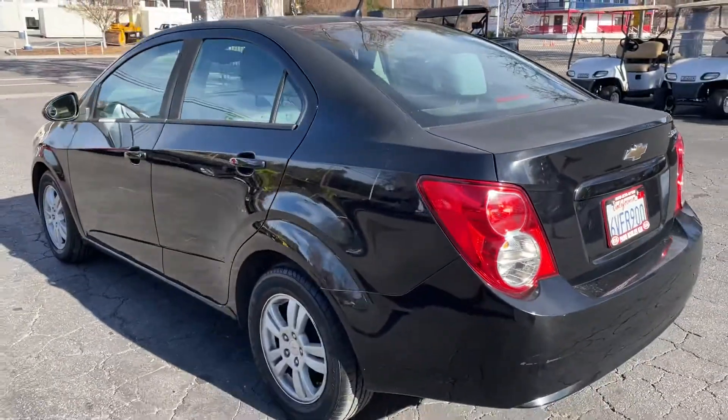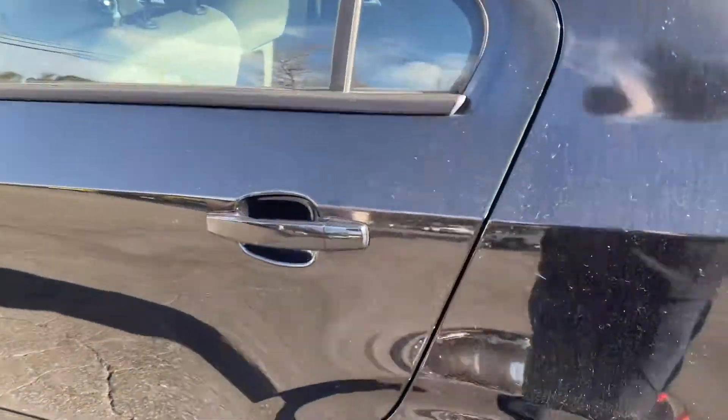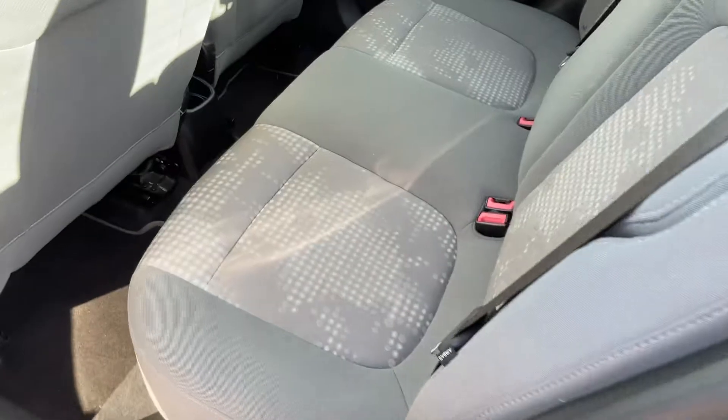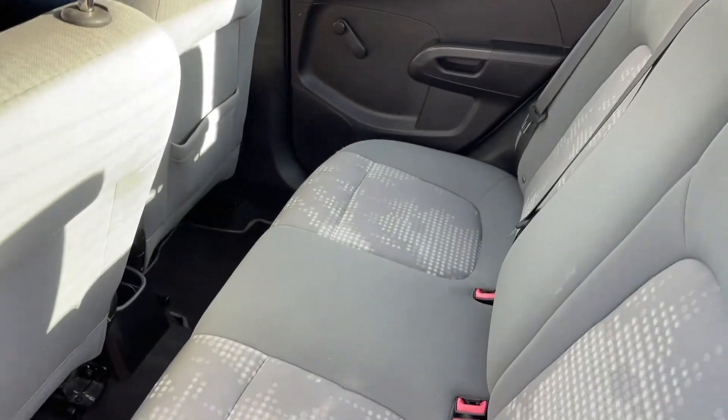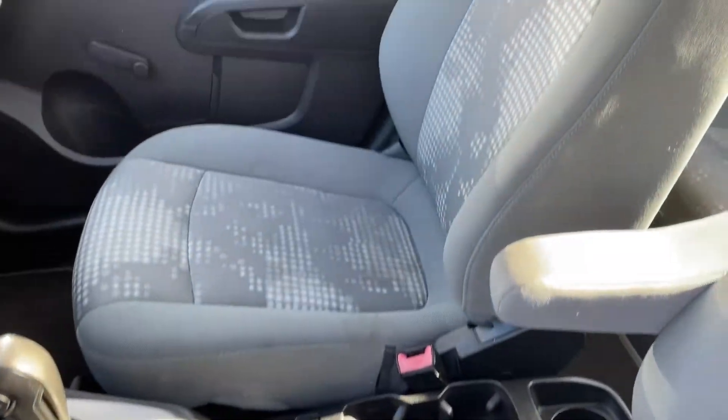Going to the driver's side, looks pretty nice. Let's check inside — back seats are nice, front seats good, no rips or tears.